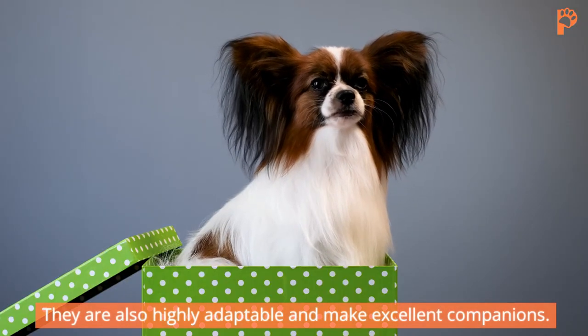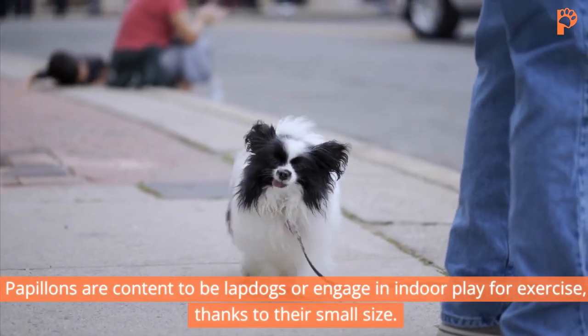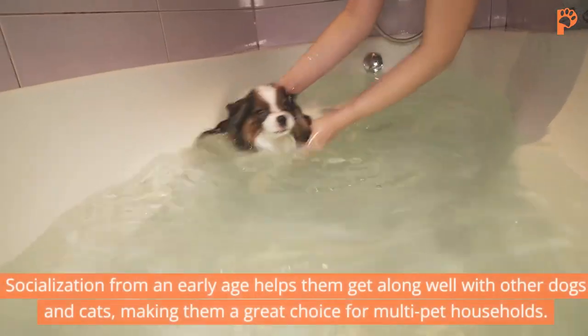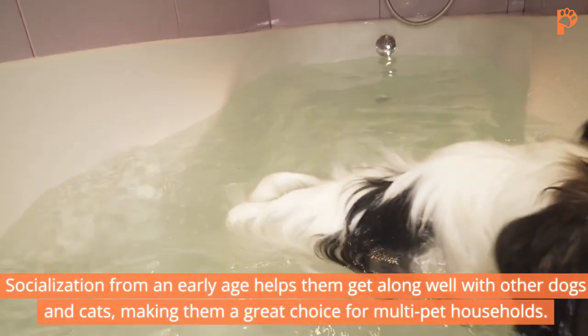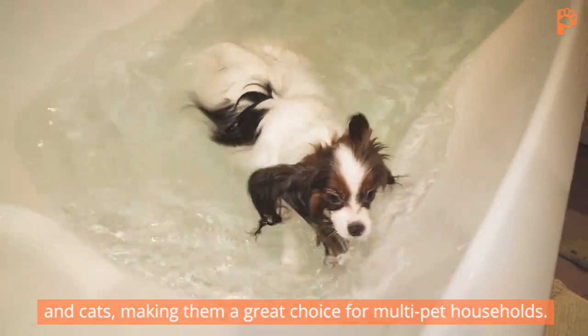They are also highly adaptable and make excellent companions. Papillons are content to be lap dogs or engage in indoor play for exercise, thanks to their small size. Socialization from an early age helps them get along well with other dogs and cats, making them a great choice for multi-pet households.